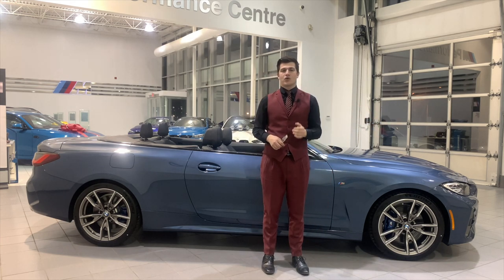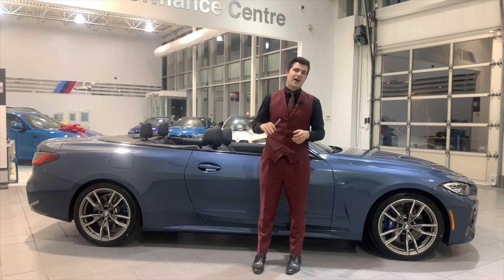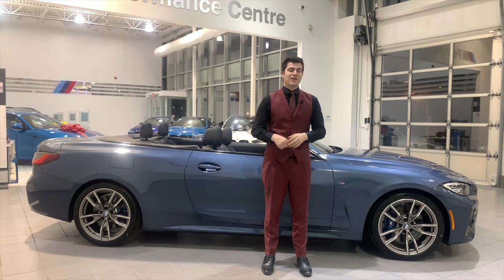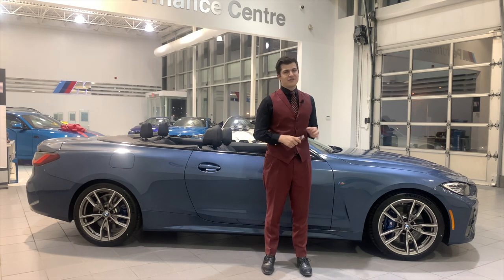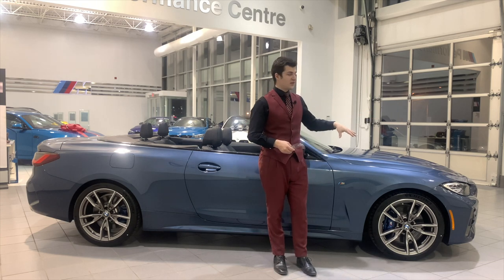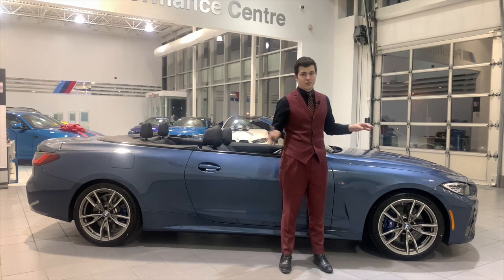On the 430, you're just going to have all-season tires. On the rear, you're going to have 255/35 R19s. On the 430, you come standard with 18-inch wheels with a different pattern, and the brake calipers are not going to be blue but a gray standard floating front and rear. The M440 comes standard with M Performance brakes on the front and rear.